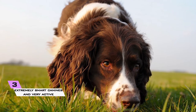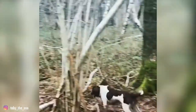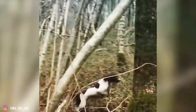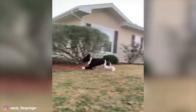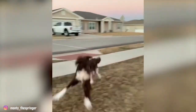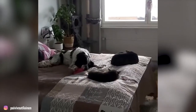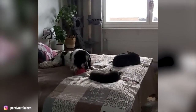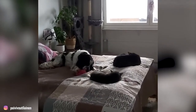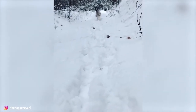3. Extremely smart and very active. English Springer Spaniels are really intelligent dogs and are exceptionally active. Be prepared to increase your activity levels and invest two hours of daily exercise for your spaniel. Boredom can lead to destructiveness. This is not a breed that enjoys an inactive lifestyle or being left alone — they are at their happiest when working with their owners.